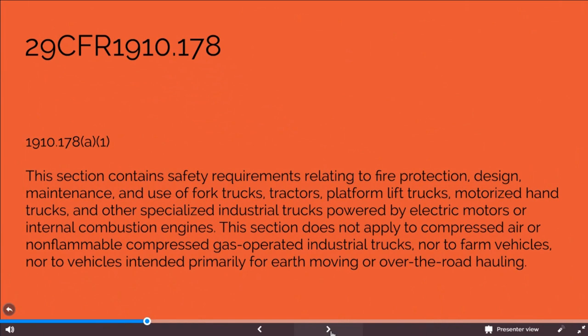29 CFR 1910.178 is from the OSHA, or Occupational Safety and Health Administration Standards — 29 CFR, or Code of Federal Regulations. 1910 is the part number, Subpart title: Material Handling and Storage, creating the standard number 1910.178, titled Powered Industrial Trucks.